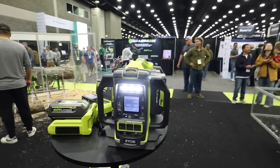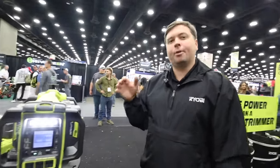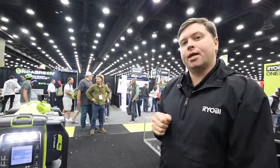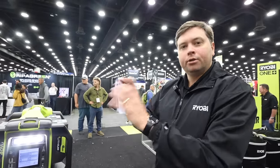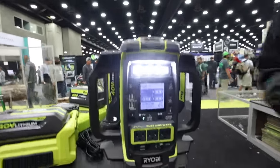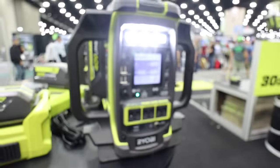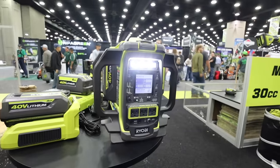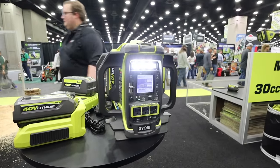It only requires a single battery to run it — the other three offer extended run time. Four 6-amp-hour batteries will get you about 12 to 15 hours of run time on a full-size refrigerator, more than enough to keep you going during a power outage. The display shows your total run time for the session, your battery level, and your load level — so you know if you can plug in more items without tripping the circuit.